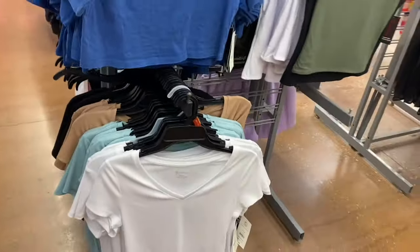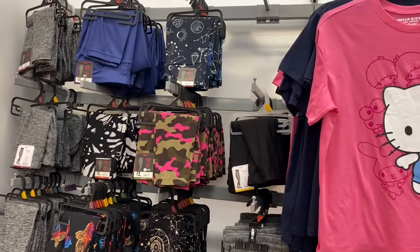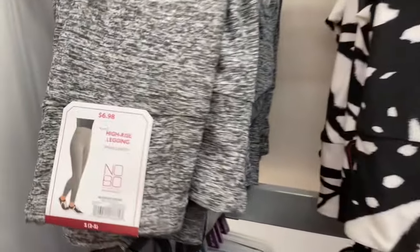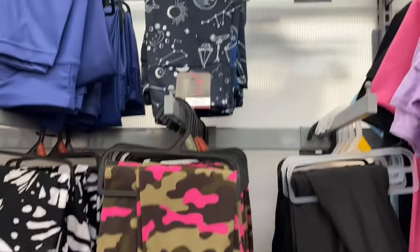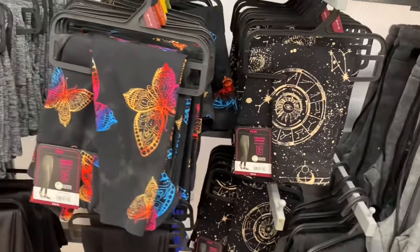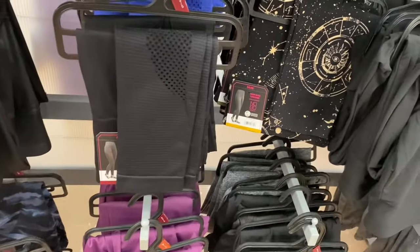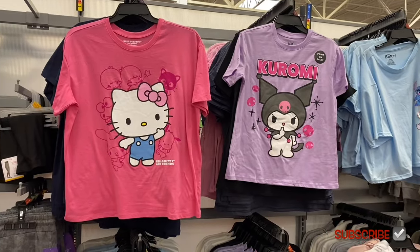New leggings: high rise ankle length weighted leggings at $6.98 — that one's been here. New camouflage one is $7.98 (same as the galaxy). New ones are butterfly print and the print next to it, both $6.98. They also have faux leather ones with mesh in the front.